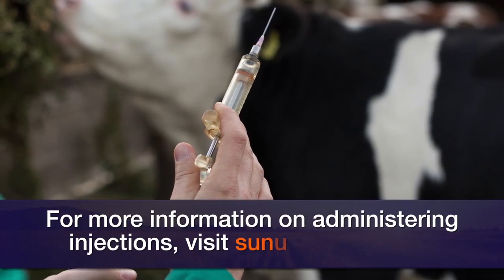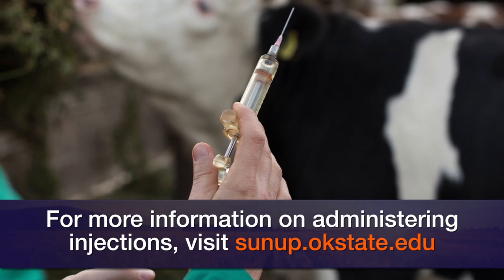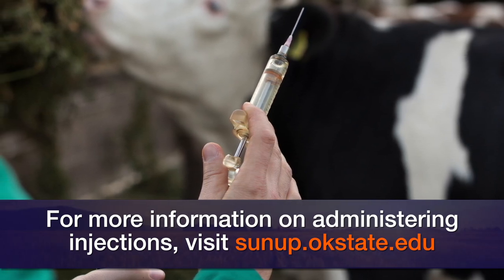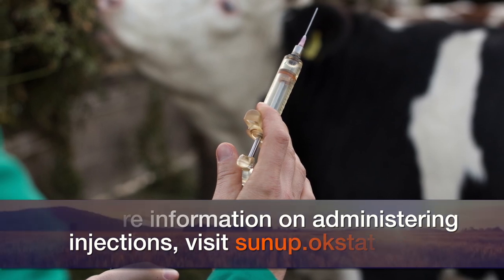Keep a really accurate record of when you gave that injection, what was given, and write down the withdrawal date for that particular product, so that there's no possibility that you decide to market that particular cow before the withdrawal date is over.